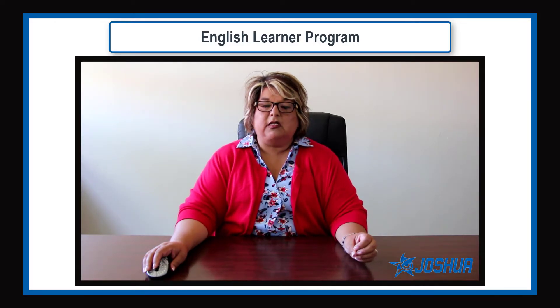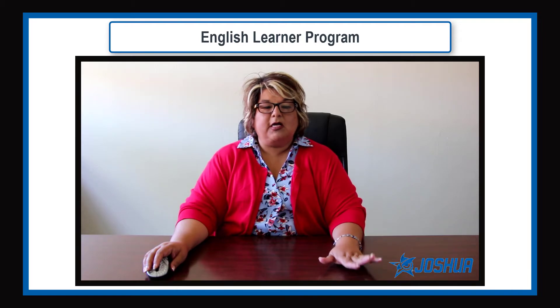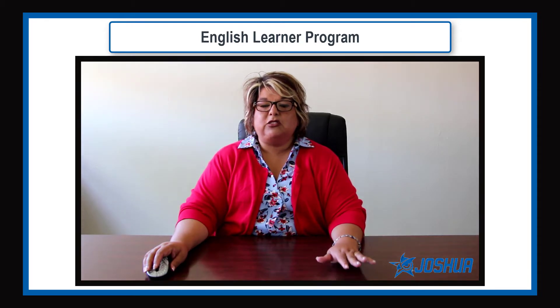Some younger elementary students may not quite be developmentally ready to engage in a full synchronous Esperanza lesson every day. For these students, we will schedule two or three 20-minute online sessions in a small group setting. Students in the small group will work with a trained Esperanza teacher who will provide the most essential elements of the dyslexia lesson based on the needs of the students.